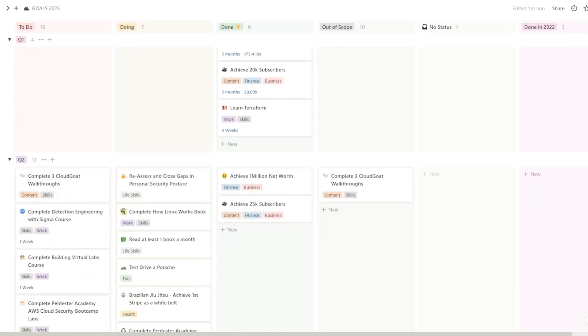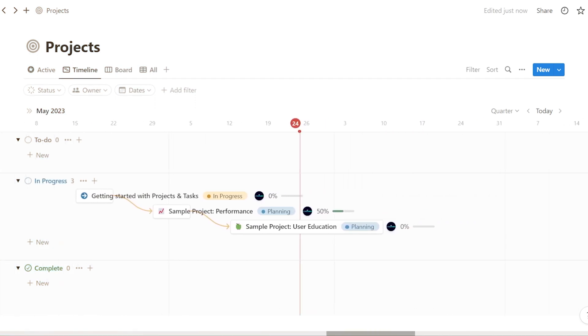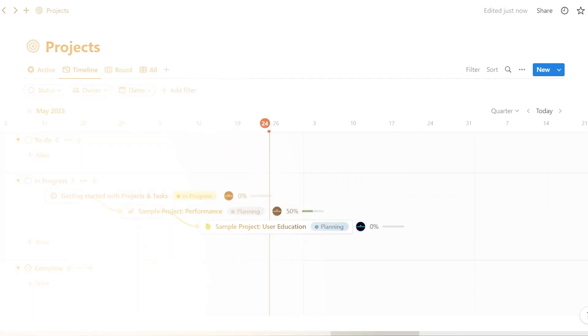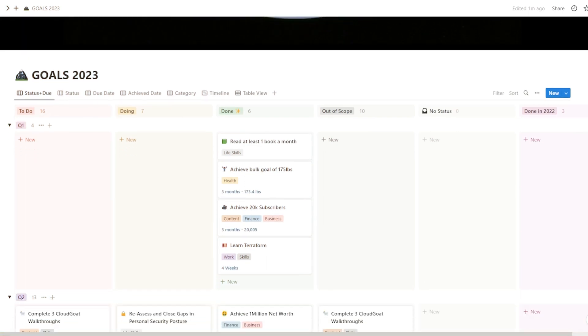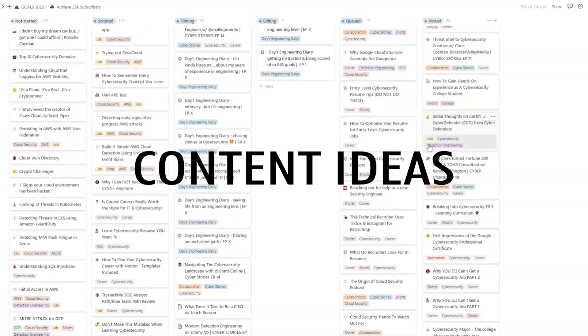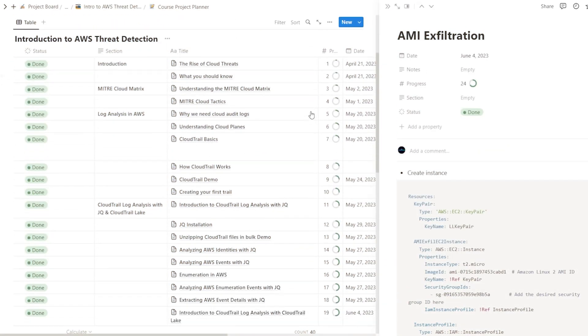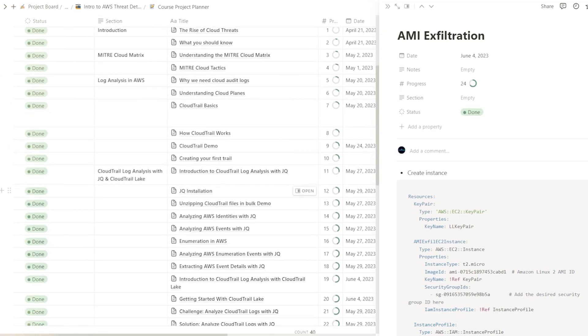Whether you're planning your career, setting yearly goals, managing technical projects, or even brainstorming content ideas, Notion brings all your projects into one connected workspace so you can accomplish more with fewer tools. Personally, I rely on Notion to plan my career, outline my yearly goals, develop content ideas, and even store my study notes for various subjects and certifications I'm pursuing. Notion allows me to efficiently consolidate everything I'm working on.